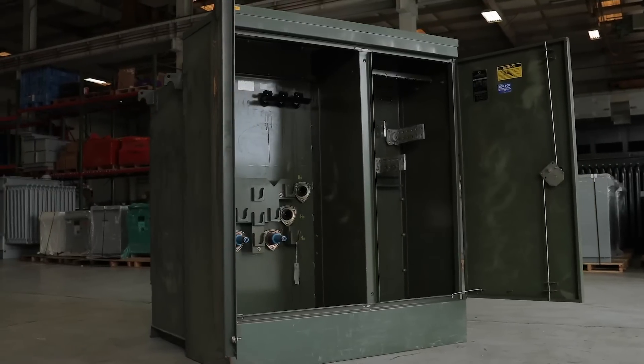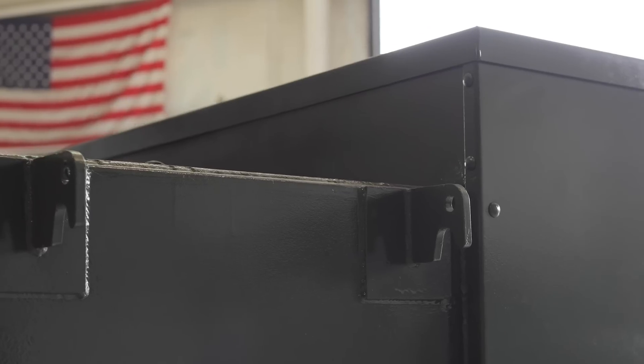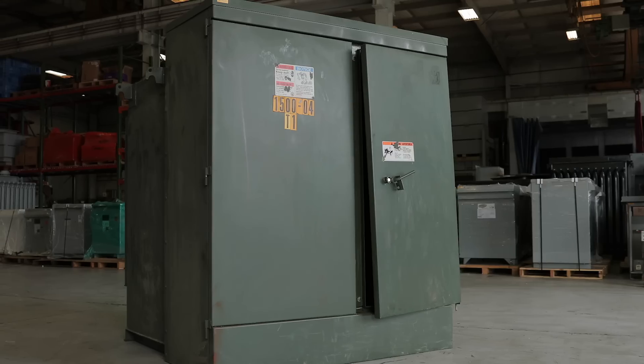Every Maddox reconditioned transformer has been gone over with a fine-toothed comb and meticulously refurbished according to the most stringent standards. We spare no expense on the reconditioning process to ensure quality products delivered on time, no hassle. That's the Maddox guarantee.